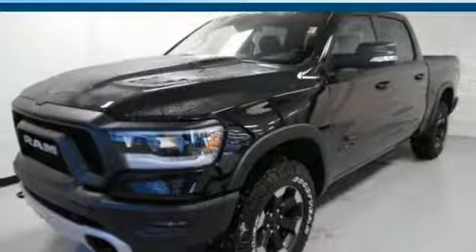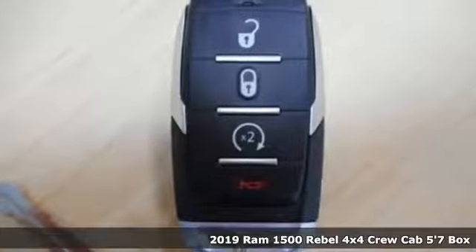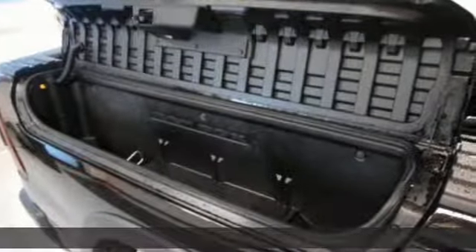It's a new 2019 Ram 1500. Ram trucks are consistently recognized and awarded as some of the best, and this 1500 continues that tradition.